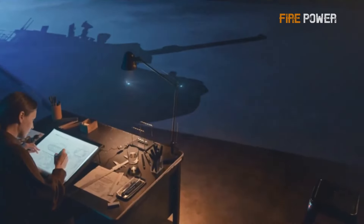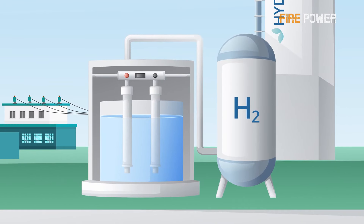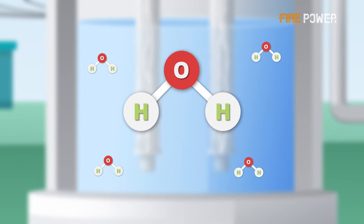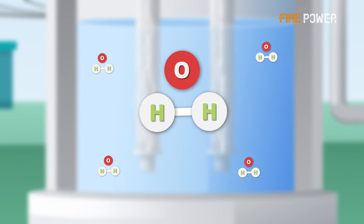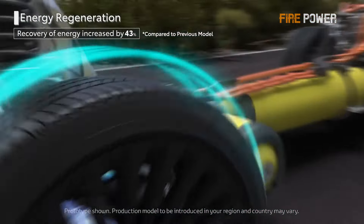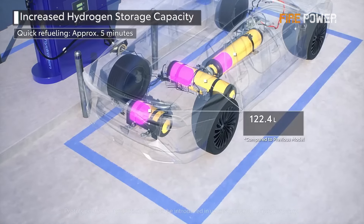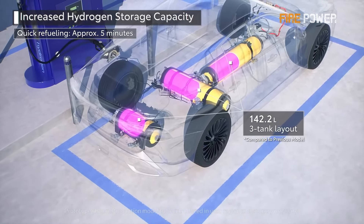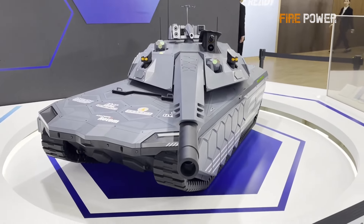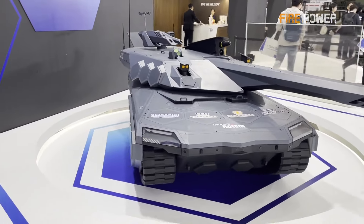Once stealth is achieved, the next consideration is the safety of hydrogen power. Hydrogen has an explosive range in air between 4 percent and 75.6 percent by volume — within this range, any ignition source can cause an explosion. Toyota's Mirai hydrogen fuel vehicle added a fusible plug valve to its hydrogen storage tank; under high temperature and pressure, the plug melts to release hydrogen, preventing tank explosions. The K-3 likely employs similar measures. However, this doesn't guarantee the tank's safety on the battlefield — if the hydrogen tank is penetrated, no protective measure can prevent an explosion.